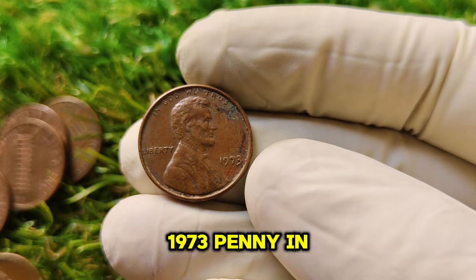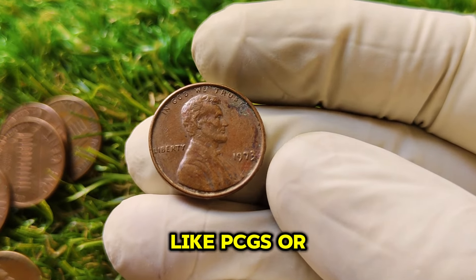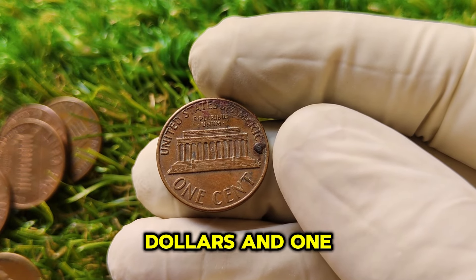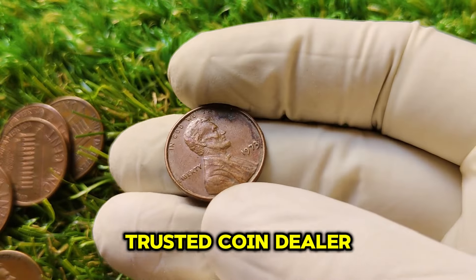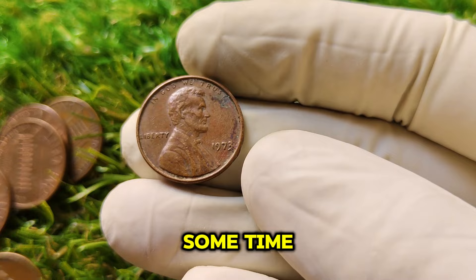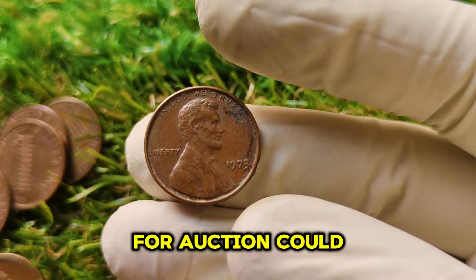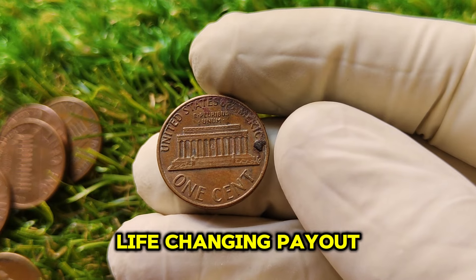If you think you've found a 1973 penny in incredible condition, get it appraised and graded by a professional service like PCGS or NGC. These services will evaluate your coin's condition, authenticity, and rarity. A high-grade certification could mean the difference between a penny worth a few dollars and one worth thousands or even millions. Submit it to a trusted coin dealer or directly to the grading service's website, wait for results, then consider putting a top-grade coin up for auction to attract big collectors and potentially a life-changing payout.